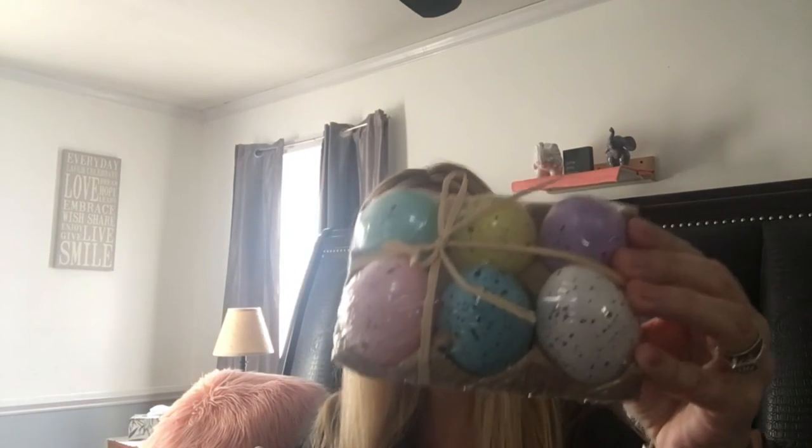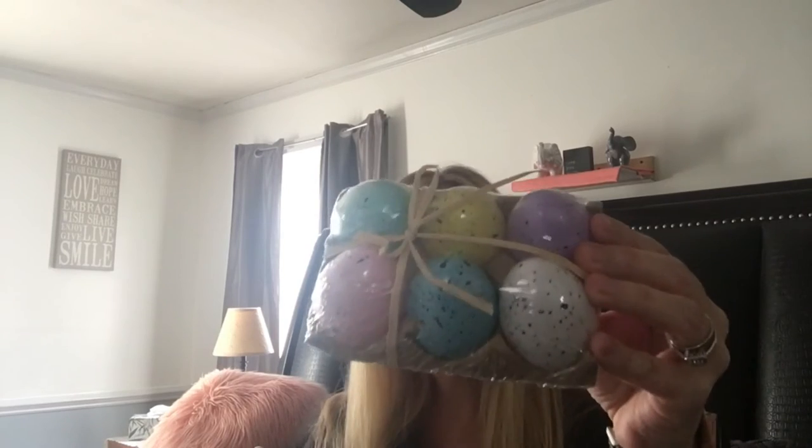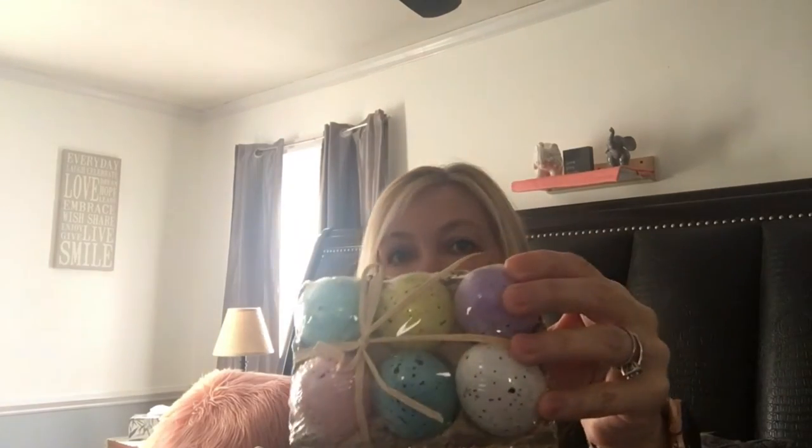I got four Gatorade Frost Thirst Quencher bottles for my husband since he loves Gatorade. When you find different flavors you don't often see, it's definitely good to pick them up because you never know when they'll come back. I also got some Easter items I thought would be cute on a long dining table or on a three-tier tray in the kitchen.